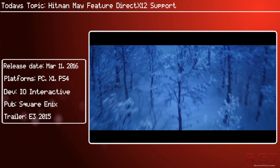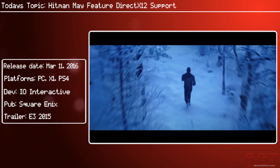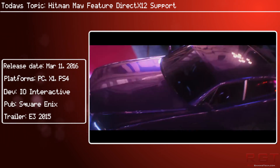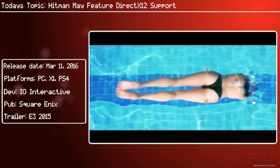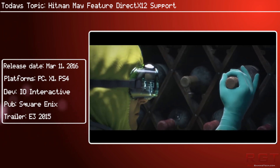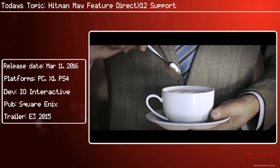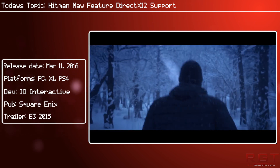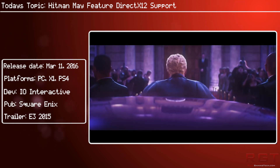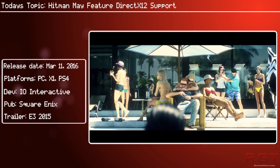According to the GDC 2016 session scheduler, Hitman will actually feature a DX12 renderer. I'll include a link in the description below. This particular session is titled 'Advanced Graphics Techniques Tutorial Day: Rendering Hitman with DirectX 12.'